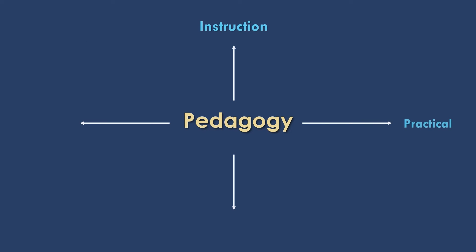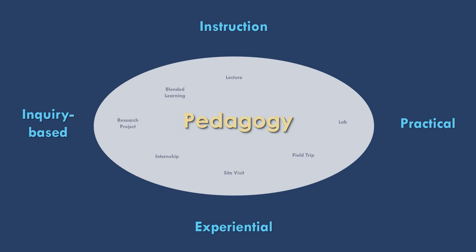There are four major pillars in our pedagogy: classical classroom instruction, practical sections in the lab, field trips for experiential learning, and inquiry-based learning activities such as research projects. Supporting all four pillars are different varieties of learning activities, including lectures, lab sections, field trips, internships, and more.